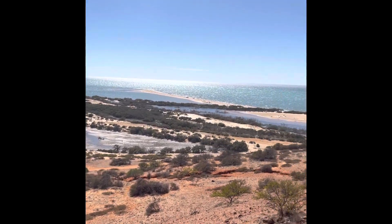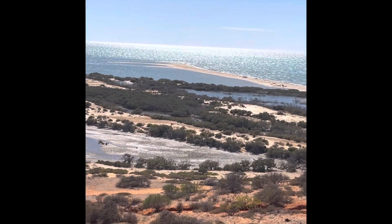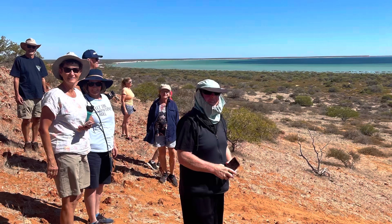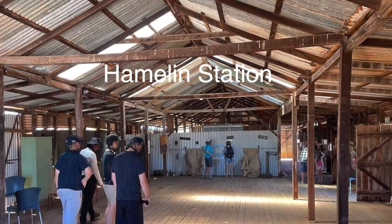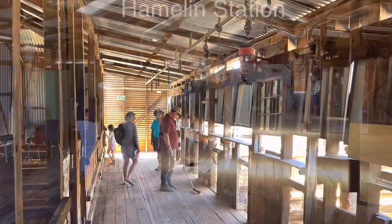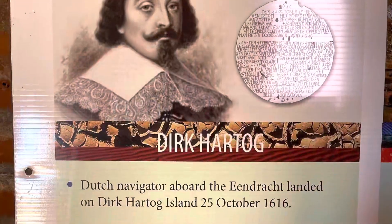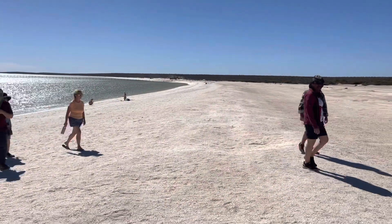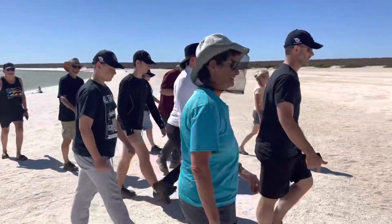So here we are at the top and look at that for a view. Woohoo! Look at that. And there they are — Shell Beach. The group have been enjoying the view, all working their way back to the cars.